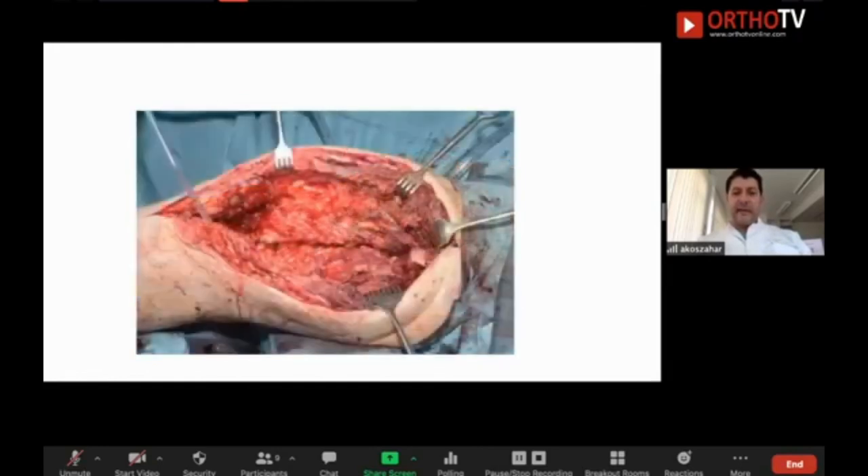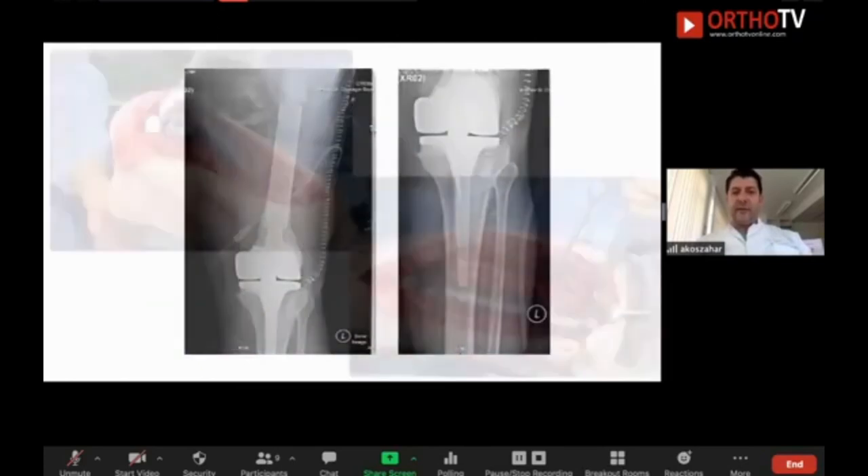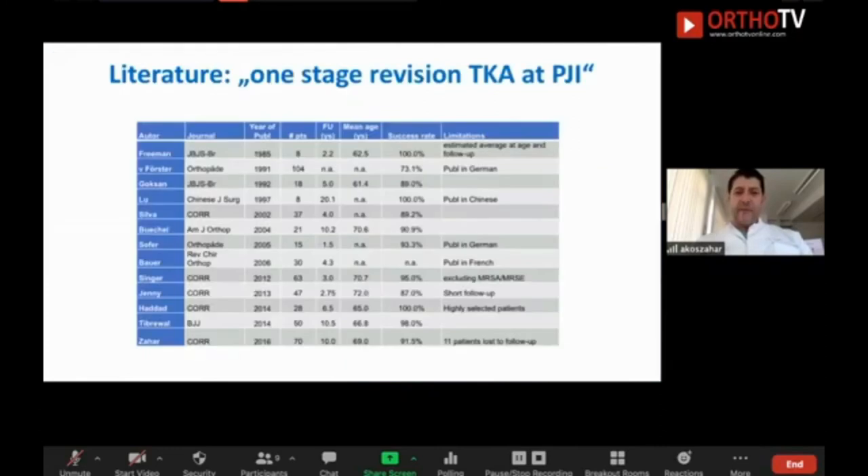Looking at the literature on one-stage results, it is quite encouraging. We had a follow-up of 70 patients — one of the biggest series — with a reasonable follow-up of 10 years and a 91.5% success rate. This is as good as two-stage revision, so we are quite confident performing one-stage.